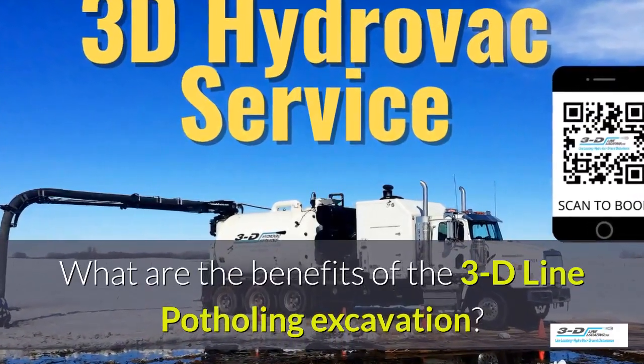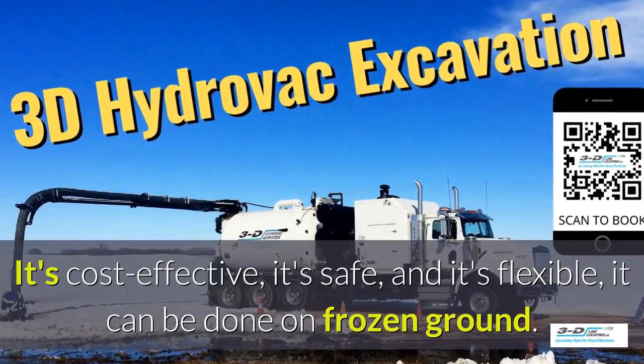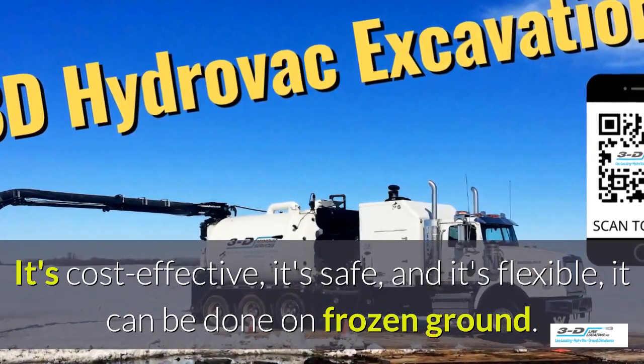What are the benefits of the 3D Line potholing excavation? It's cost-effective, it's safe, and it's flexible. It can be done in frozen ground up to 40 below zero.